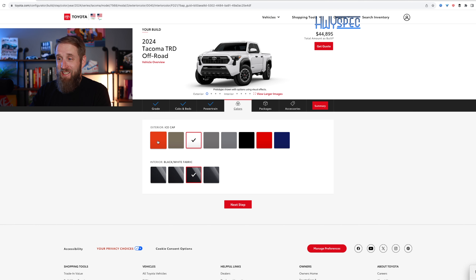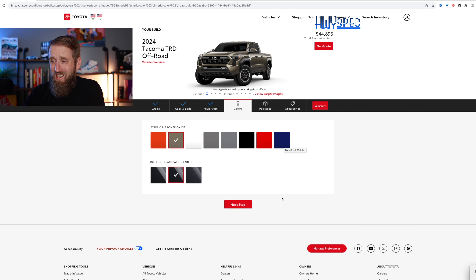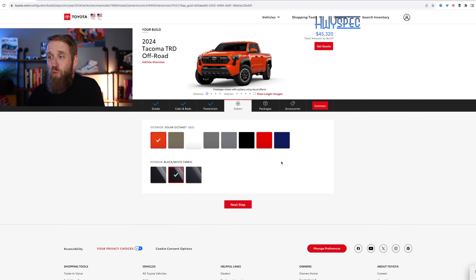Now we can dive into the color options. We can get Solar Orange — that was a TRD Pro color, but as with most TRD Pro colors, they trickle down to TRD Off-Road models after a year of exclusivity. There's also a unique Bronze Oxide color, and Blue Crush Metallic looks nice as well. You do have Supersonic Red, but for me personally the bright colors are where I'd be looking, because in a sea of white, gray, and black cars, this would look different. That puts us at $45,320 so far.